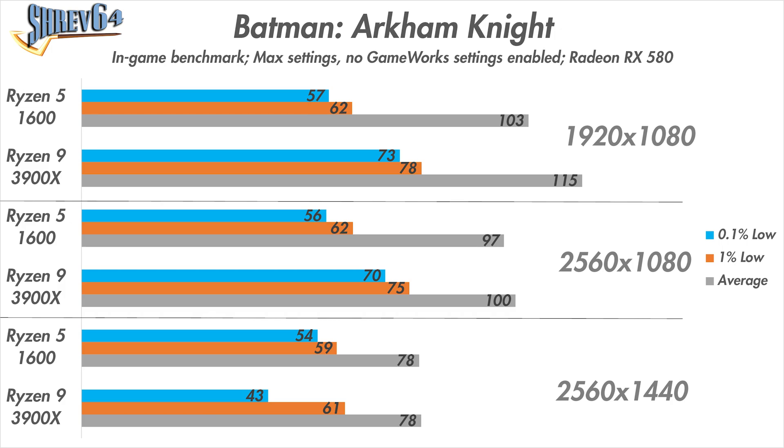Moving on to our first game, Batman Arkham Knight. The processor upgrade showed little but noticeable improvements. At 1080p, there was an 11% uplift in average frame rate and upwards of 25% increase in the 1% and 0.1% lows. Similar increases in the lows were observed at 1080p ultrawide. The difference at 1440p, though, was negligible.